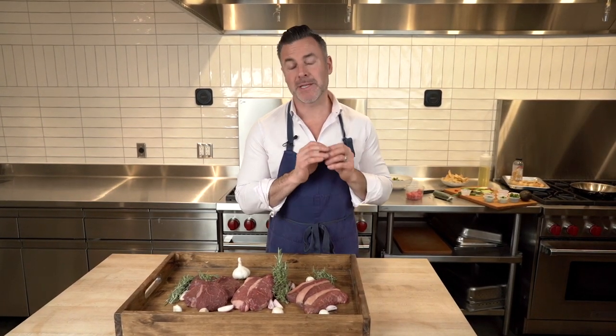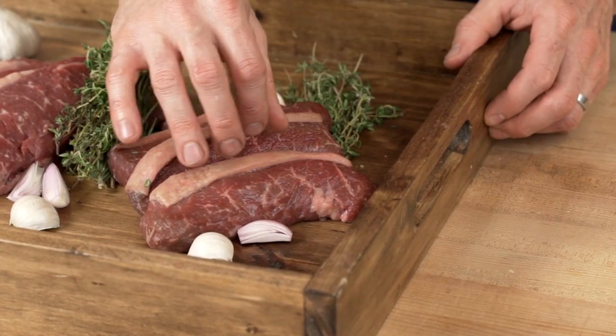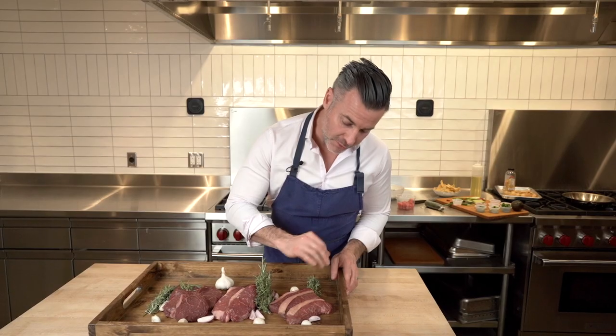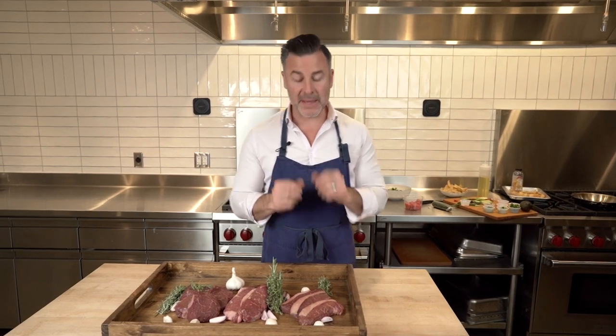Now our certified Angus beef prime — the best of the best. This is going to be the best sirloin you've ever had. Amazing marbling, nice fat cap that we can render. This beef is from the top 3% of beef raised. Perfect on the grill with some red wine, it's meltingly soft. Amazing flavor. It's the best sirloin you'll ever have.